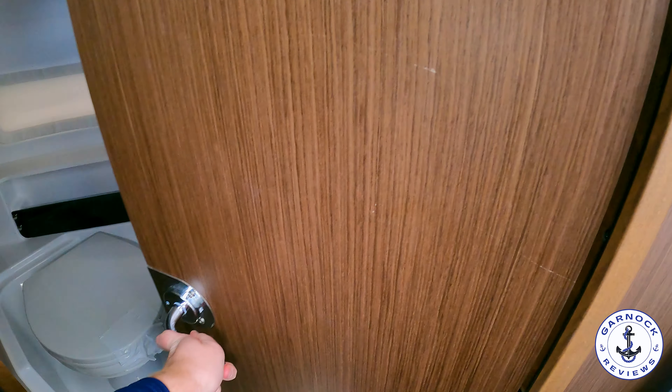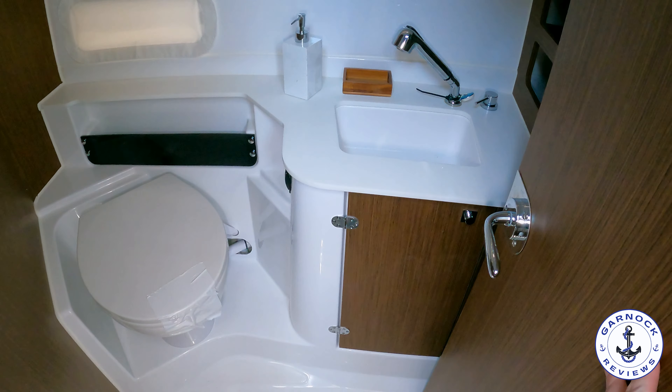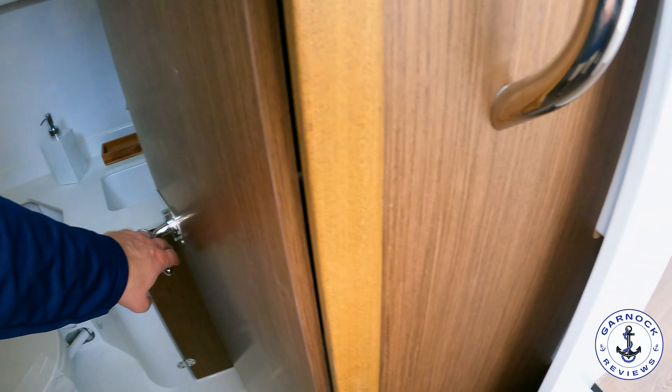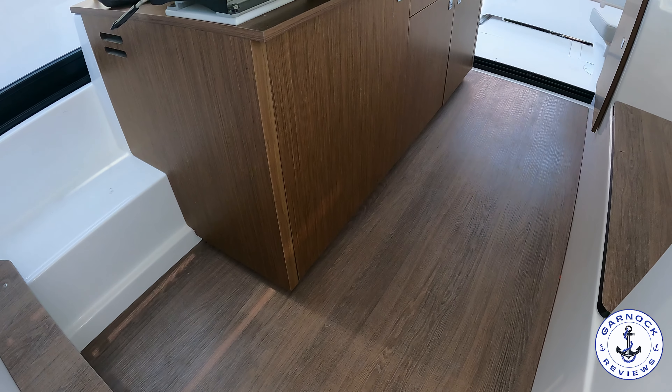It does have a separate head compartment, so you have the toilet in here. You've got the fresh water sink with a faucet that pulls out and becomes a shower head — you can mount that high up and have easy access to the shower.